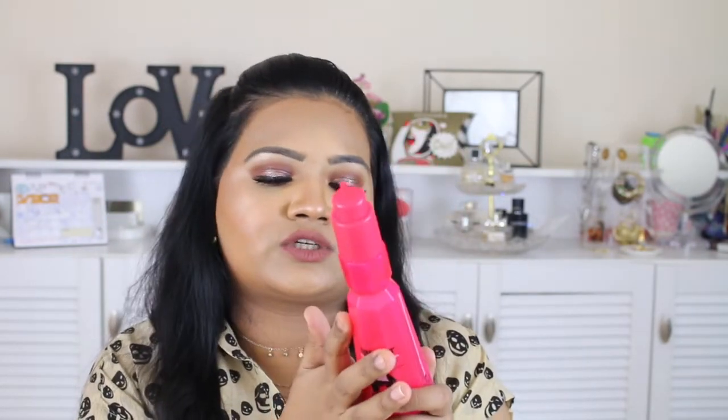The next one is the BBLUNT High Definition Curl Defining Leave-In Cream. It's a leave-in conditioner and the quantity is amazing — it was just 600 rupees. I love the fragrance of it. My hair is very very straight and hardly holds a curl, so this product really helps. I love it and it's affordable, so it's a win-win!